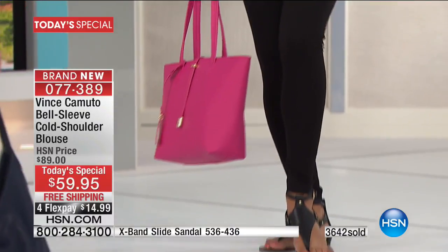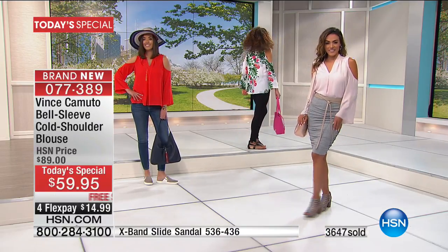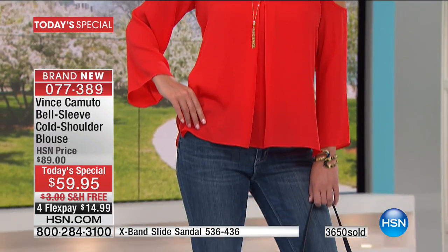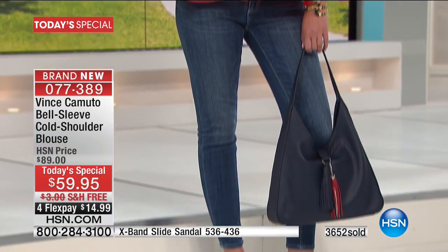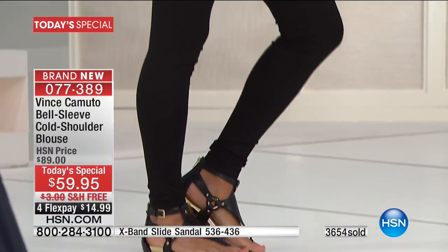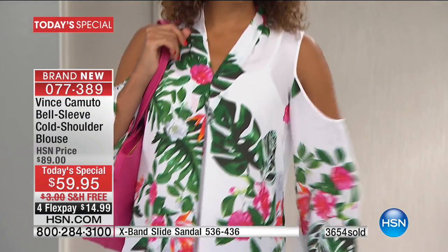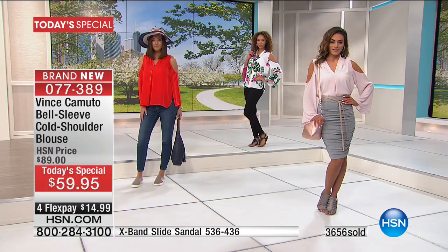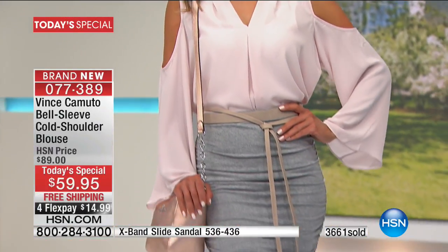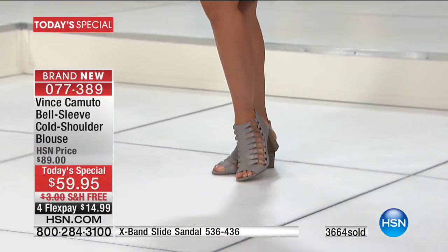It's only here at HSN — over 3,600 of these ordered. We still see a lot of you ordering. This is going to be an early sellout. We do have the matching sandals, all done in leather. Everything is free shipping and handling, four interest-free credit card payments or five when shopping with your HSN card. It's a fun night of fashion to get such a high-end luxury brand like Vince Camuto at such an affordable price. This is their very first Fashion Today special — 100% exclusive.